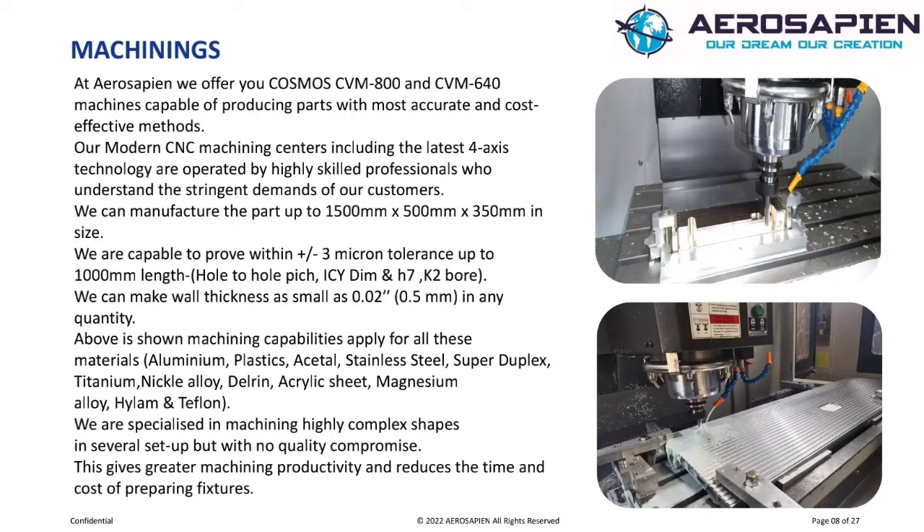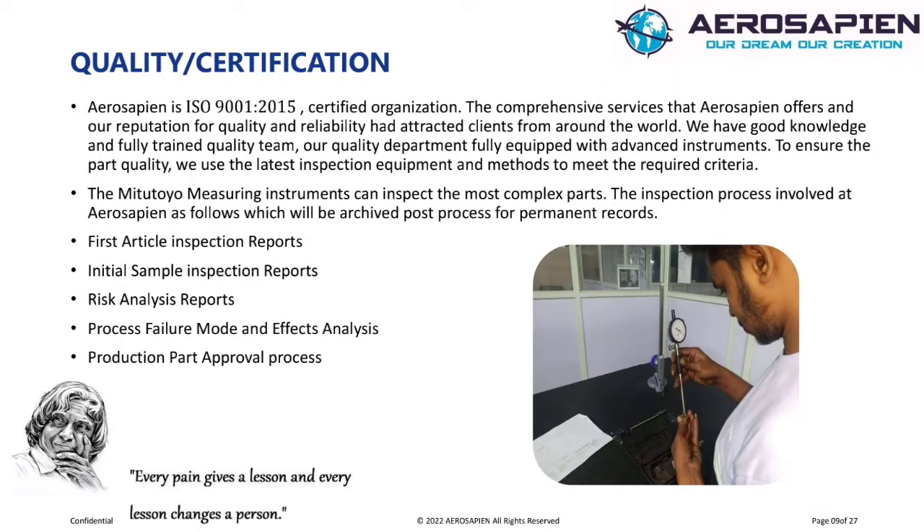Aluminum, plastics, acetal, stainless steel, super duplex, titanium, nickel alloy, Delrin, acrylic sheet, magnesium alloy, Hilum, and Teflon. We are specialized in machining highly complex shapes in several setups but with no quality compromise. This gives greater machining productivity and reduces the time and cost of preparing fixtures.